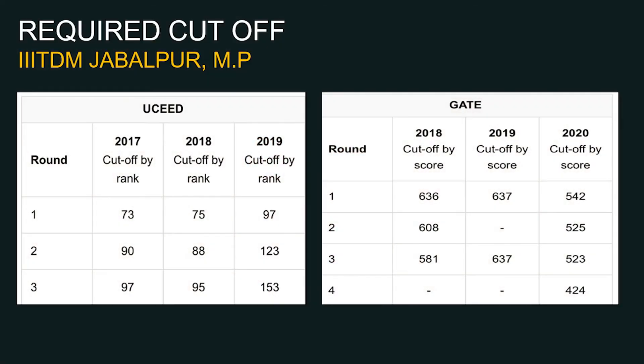The required cutoff is very important because unique courses like Bachelor of Designing and Masters of Designing are on offer. For UCEED-based Bachelor of Designing admission, the cutoff rank for 2019 was 97, and for 2018 and 2017 it was 75 and 73 respectively. More or less, you need to score within rank 100 in the UCEED exam to seek admission in Bachelor of Designing at IIITDM Jabalpur.